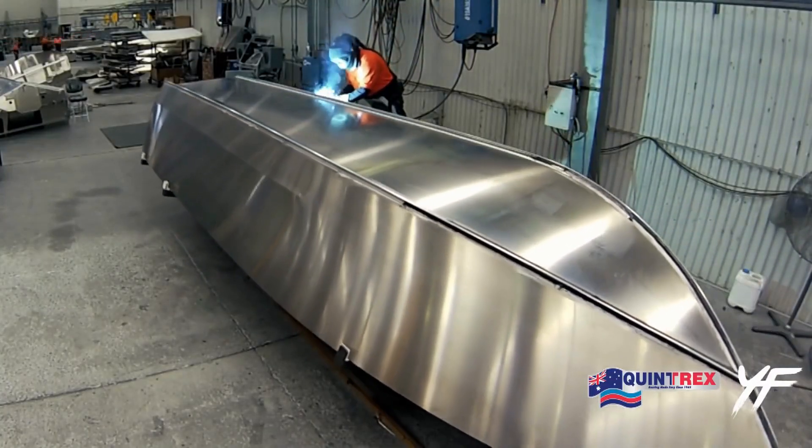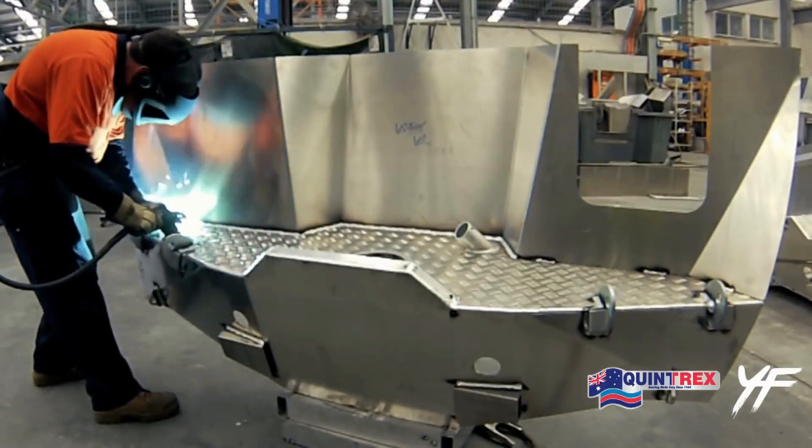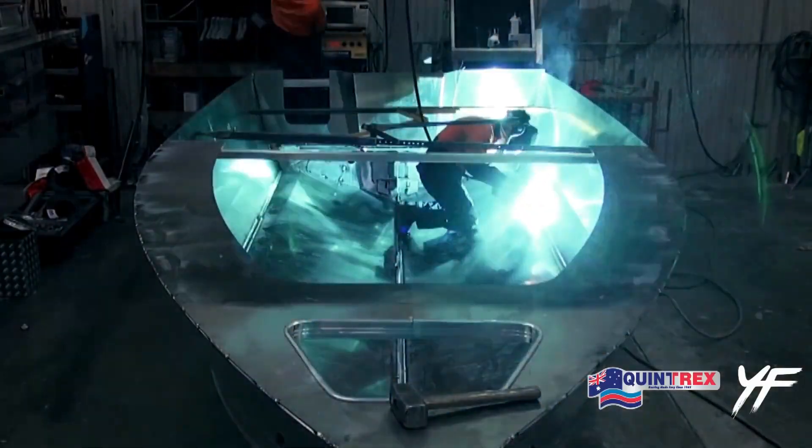The marine-core rib structure is then added to the hull, providing added strength and rigidity. The floor is then installed, followed by the hardware and accessories.